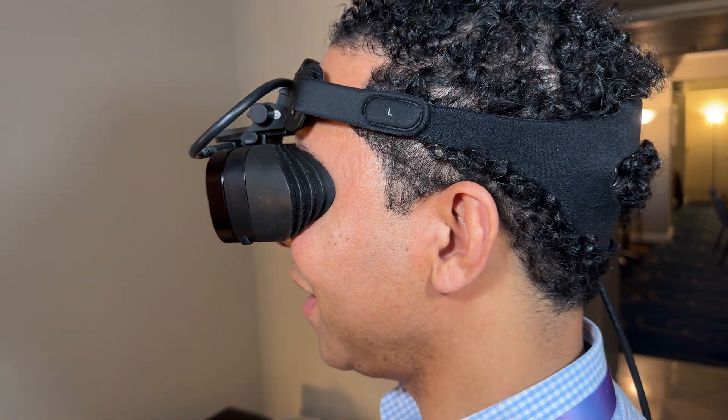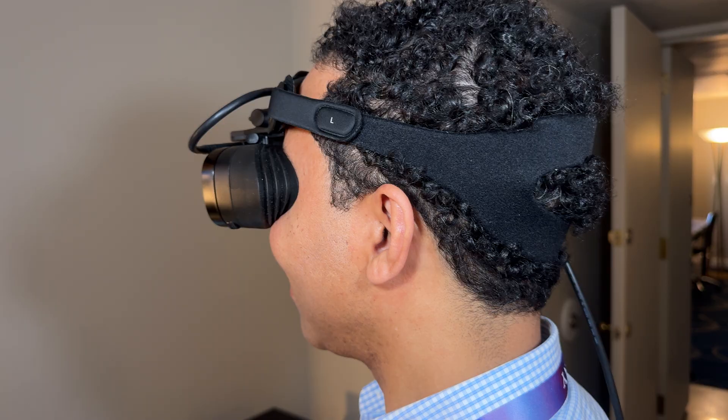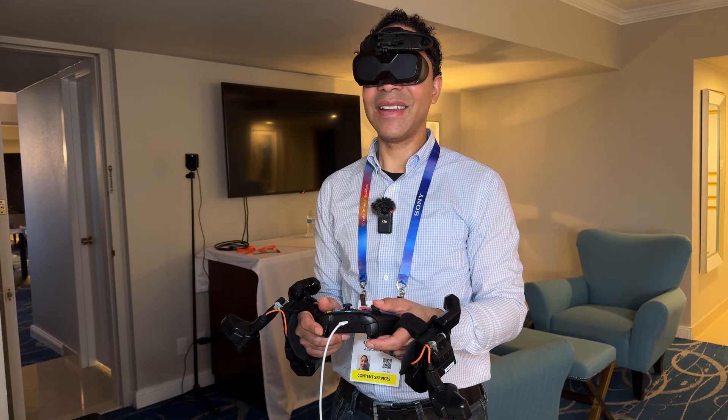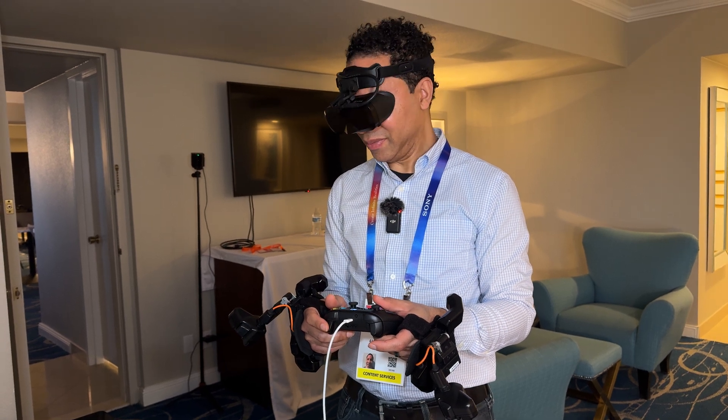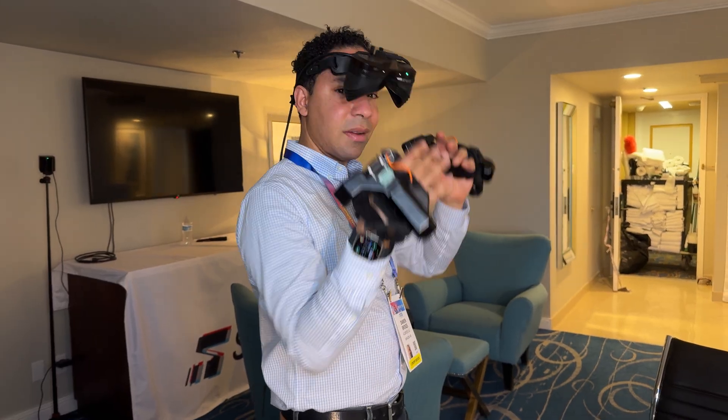What are your thoughts on the Meganex Superlite 8K? Let us know in the comments below. If you enjoyed this video, don't forget to like, subscribe, and turn on notifications for more CES 2025 coverage. Thanks for watching, and we'll see you in the next one!